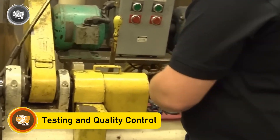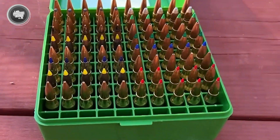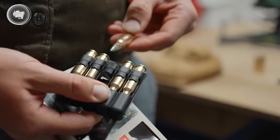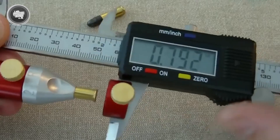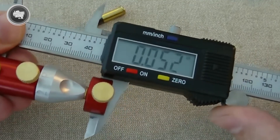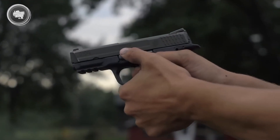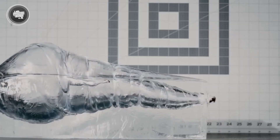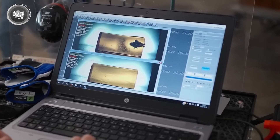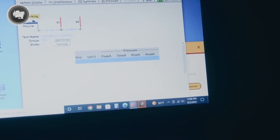No matter how well a bullet is built, it has to prove itself before it leaves the factory. Every batch of ammunition is checked for uniformity. Machines and technicians measure the weight of the bullet, the thickness of the jacket, the seating depth in the case, and even the diameter down to fractions of a millimeter. Random samples are then pulled from the production line and test fired. The results tell manufacturers everything — the velocity of the bullet, the pressure created inside the chamber, and the accuracy of its flight. If anything is even slightly off from the standards, adjustments are made right away.